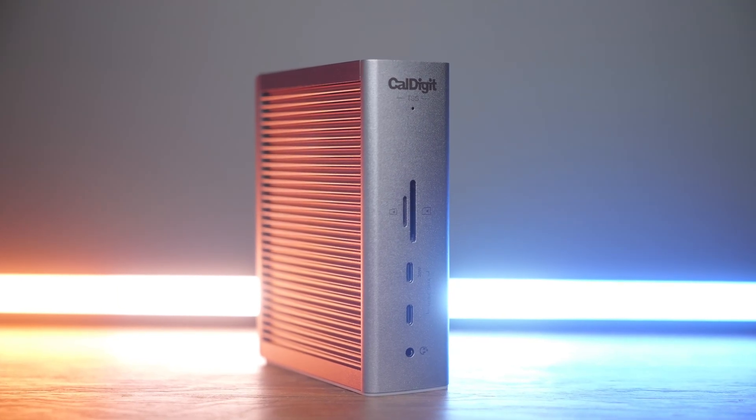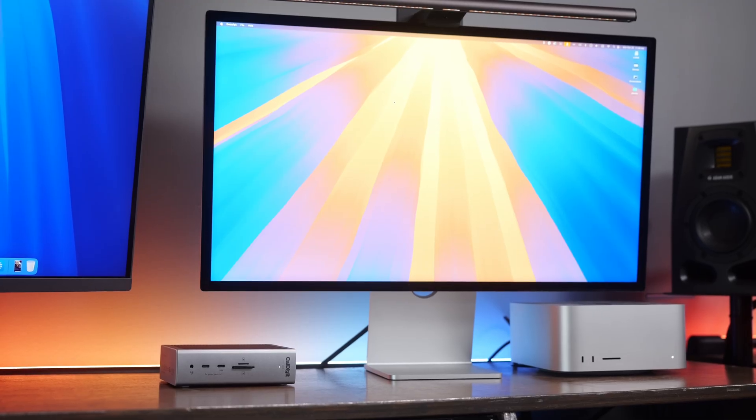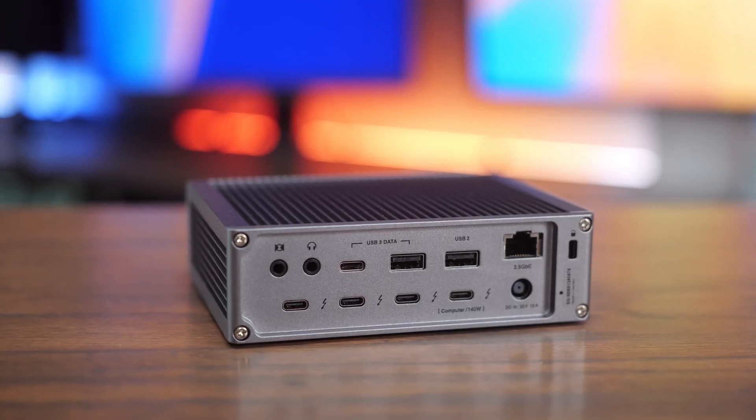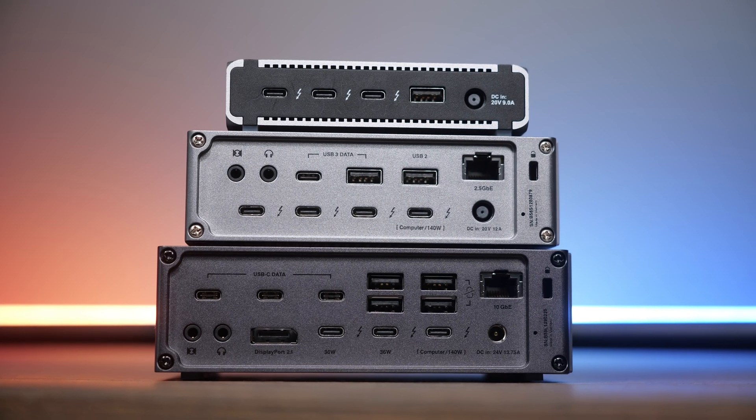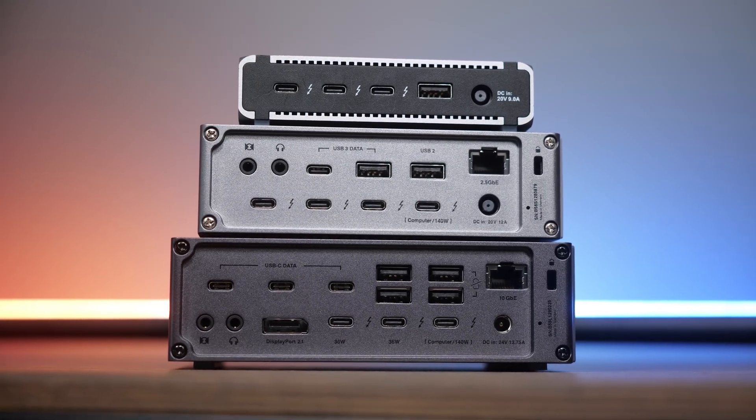The CalDigit TS5 is finally here and features Thunderbolt 5 technology, which doubled the bandwidth of Thunderbolt 4, going from 40 gigabits a second all the way to 80, and it even supports the 120 gigabit a second bandwidth boost for use with external displays. In this video we're going to look at the TS5, talk about all the things I like about it, a couple issues I have with it, and also talk about when you should maybe consider CalDigit's Element 5, their TS5 Plus, or other Thunderbolt 5 docking stations instead.